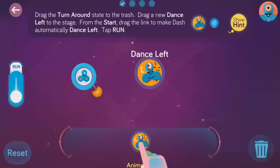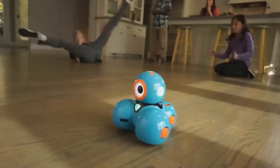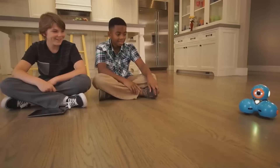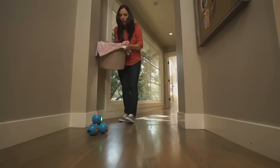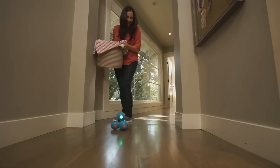Dash can do even more. He can dance, race around the house, respond to objects and sounds, and record your child's voice for a fun surprise. Watch out, Mom — I'm coming through.